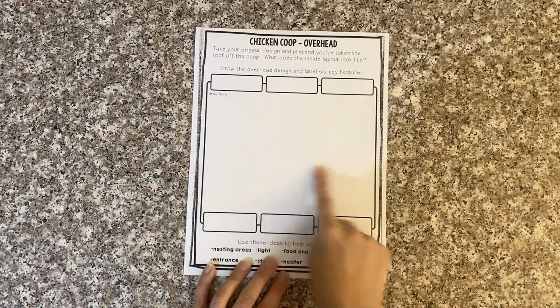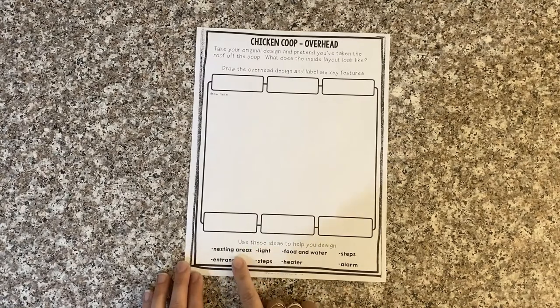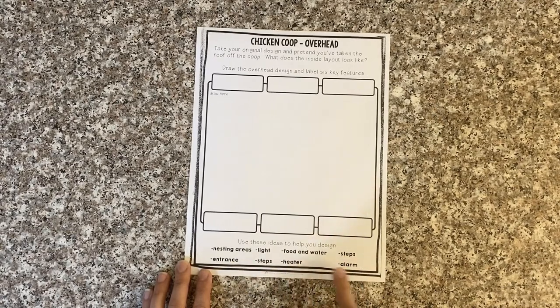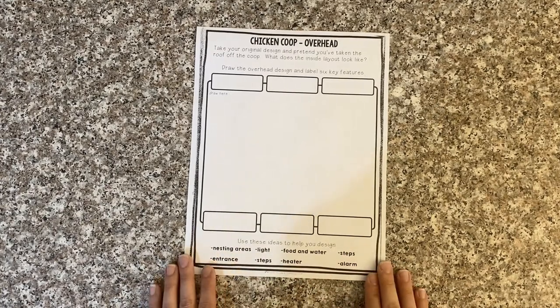You can draw the design and then label six key features. Some have been given to you on the bottom, like nesting areas, lights for the chickens, food and water, steps, an entrance, a heater for those cold winter months, and an alarm. These are just suggestions — you don't have to put all of these into your chicken coop.